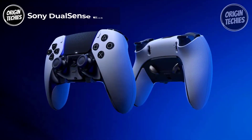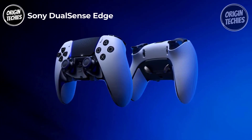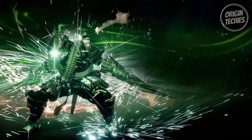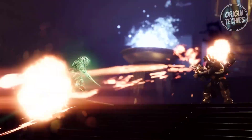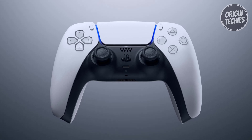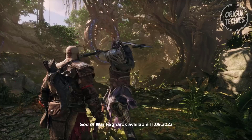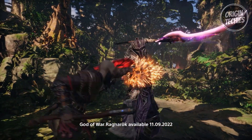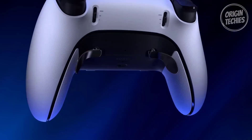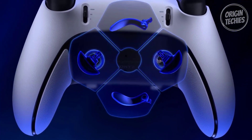Sony DualSense Edge. The Sony DualSense Edge is a revolutionary gaming control experience at $199. Elevate your gaming prowess with the next-generation controller that's poised to reshape the way you play. Designed for precision and personalization, the DualSense Edge empowers you to aim and maneuver with unparalleled accuracy thanks to its swappable stick modules. Keep your equipment in prime condition by easily swapping in fresh stick modules, ensuring you're always at the top of your game. Unleash your potential with mappable back buttons, allowing you to customize your controls for any game.